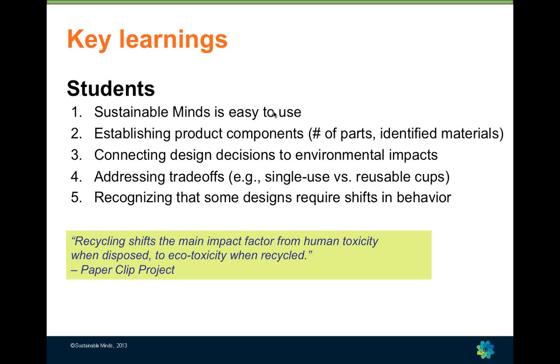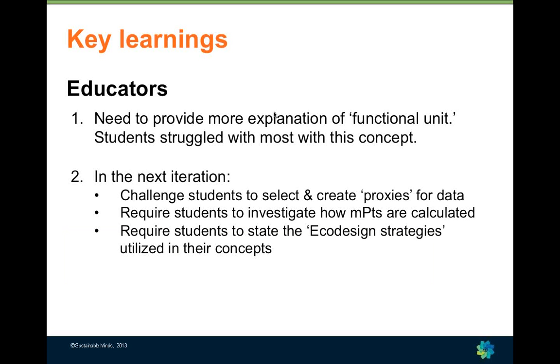Students found Sustainable Minds easy to use and came away with a better understanding of how design decisions are linked to impacts and how to implement design-for-environment principles. They gained experience addressing trade-offs and developed broader insights — in one case recognizing that a different business model would be necessary for a proposed design to be feasible, and in another case — the milk carton example — recognizing the importance of FDA regulations requiring bottles to be made of virgin materials, meaning recycled components were not an option.